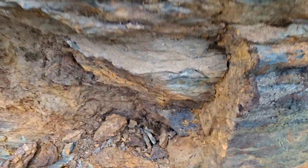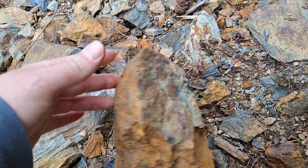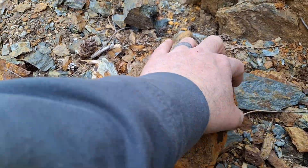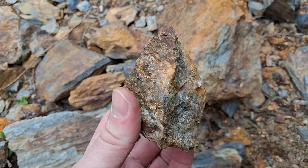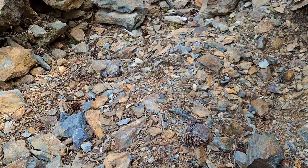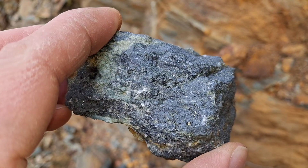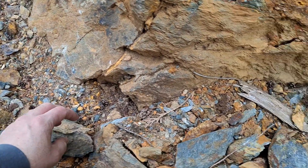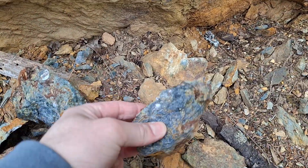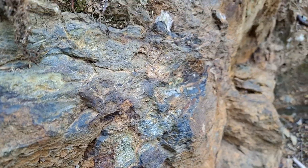Here's a nice pocket of magnetite and quartz. This is almost entirely magnetite — magnetite and other sulfides.